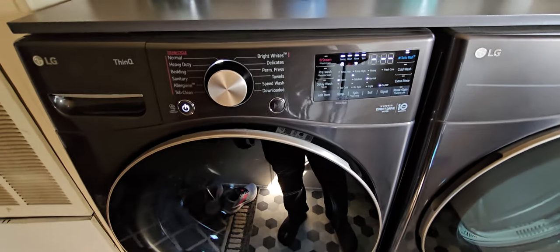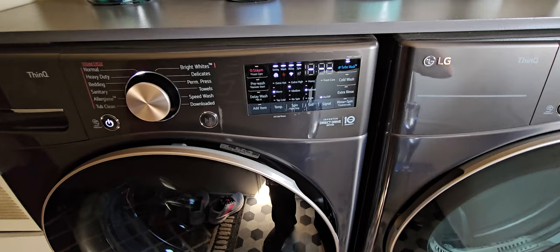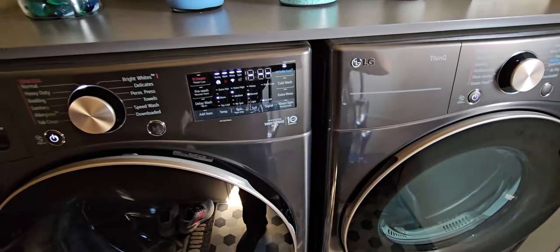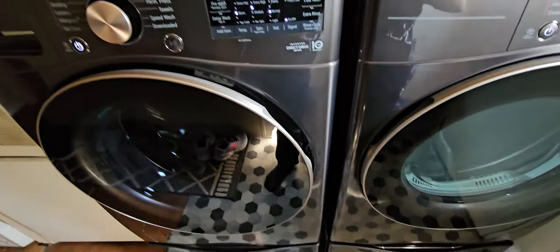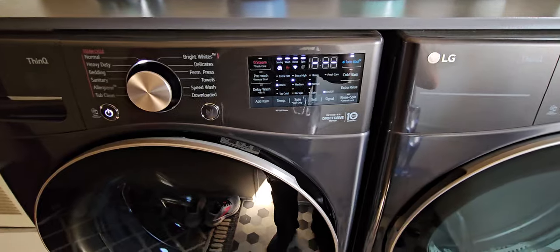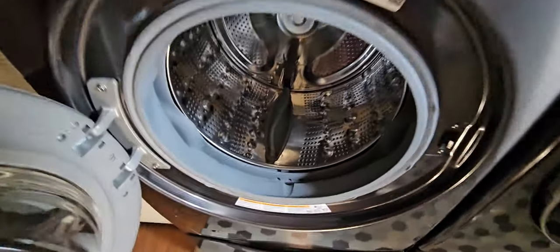It is still going strong, still doing what it needs to do. No issues whatsoever. We really can't ask for a better washer and dryer set. We still love it. It still spins amazingly, still looks amazing, still smells amazing.